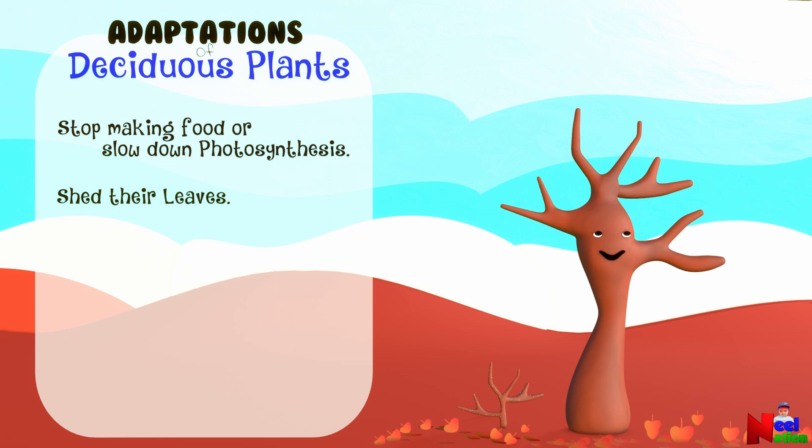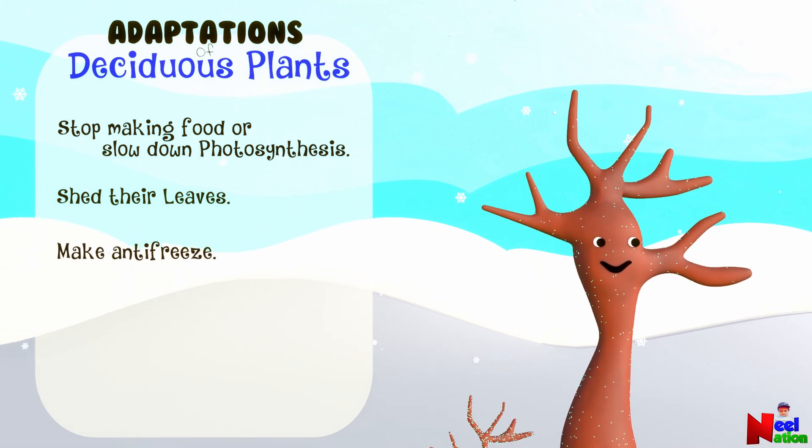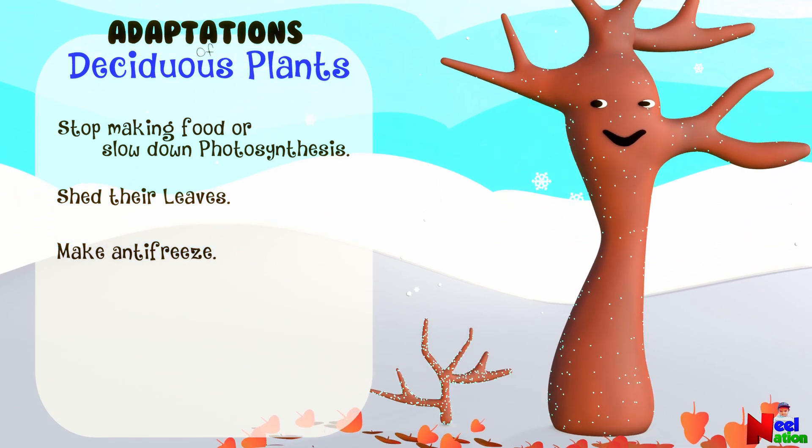Winter can be cold. In order to protect from the cold winter, some plants produce antifreeze. Antifreeze are chemicals which help protect their cells from freezing during the winter. This allows plants to survive in cold temperatures that would otherwise be lethal.